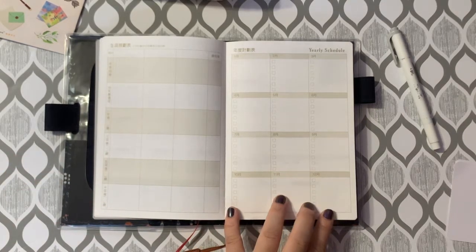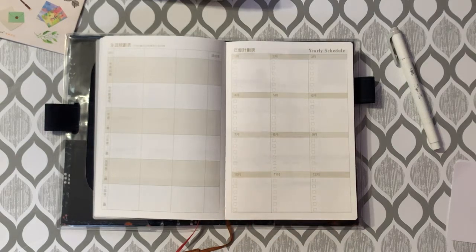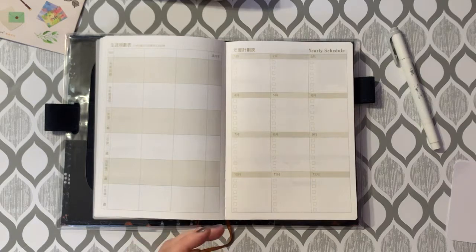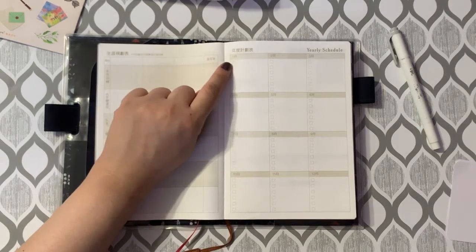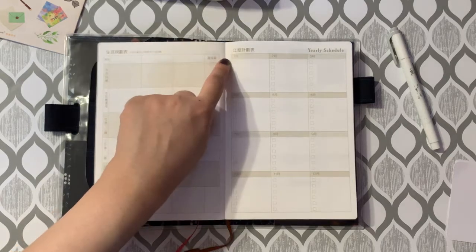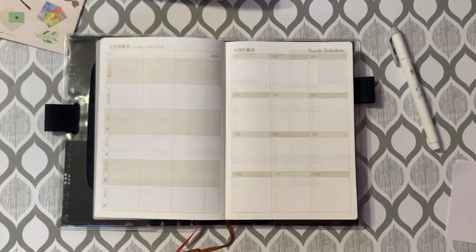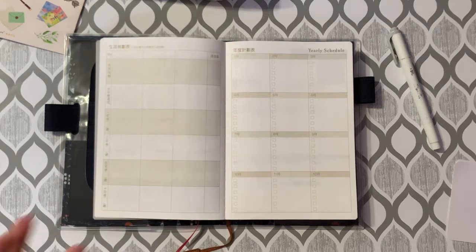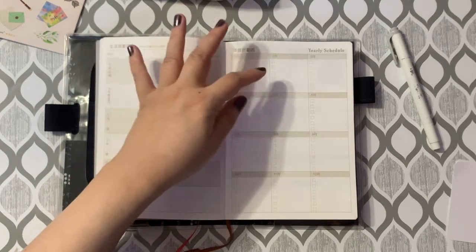The next page is a yearly schedule. There are three columns and four rows — twelve boxes total — and the header of each box shows the month: January, February, March, and so on. In each box there are six checkboxes, which you could use as a list for something important that stands out to you each month.